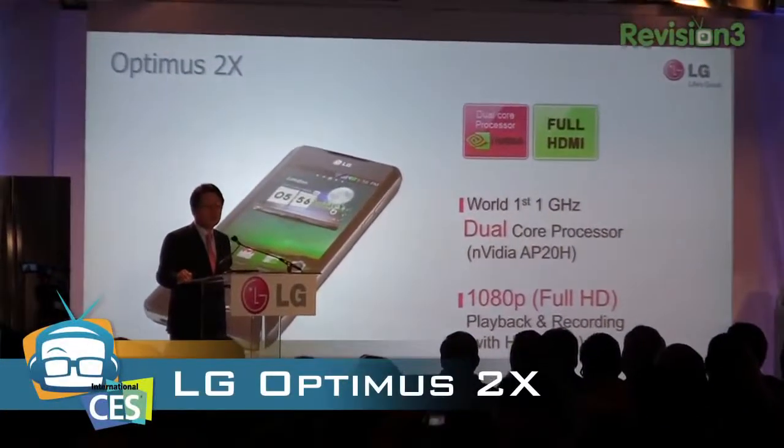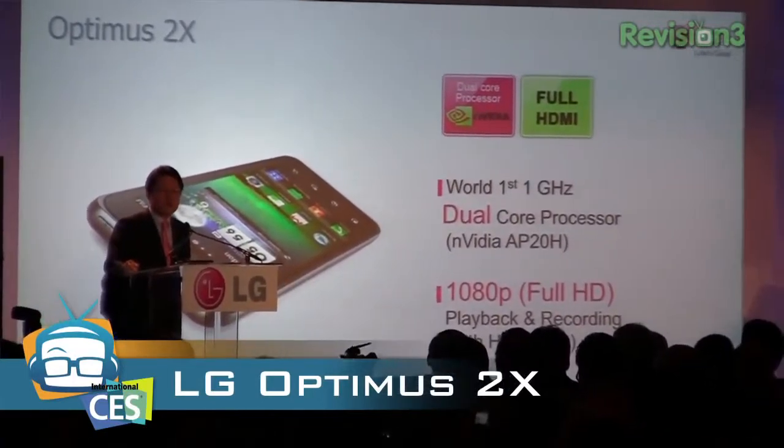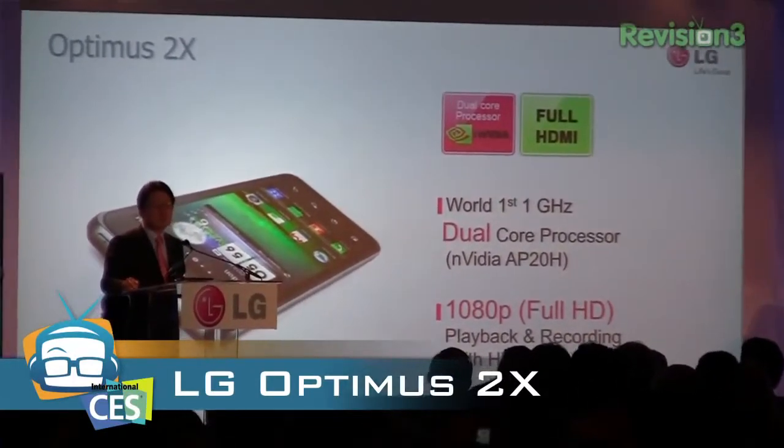They also showed off the Optimus 2X, which I've told you guys about a little bit. It is the first phone with a dual-core processor. I'll show you a little bit more about that at the booth though.